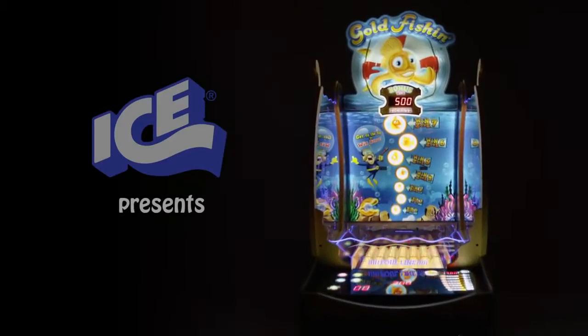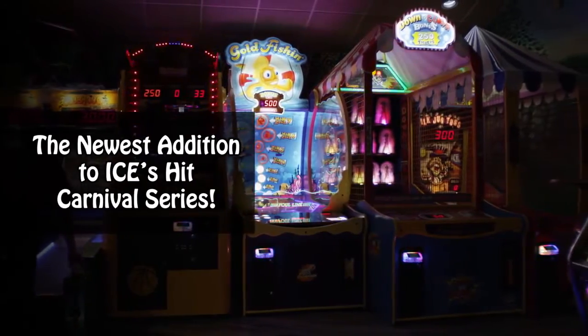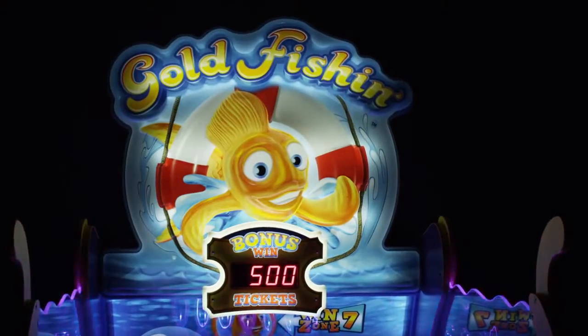ICE, the world's leading manufacturer of amusement games worldwide, presents the newest addition to the hit carnival series: Gold Fishing.